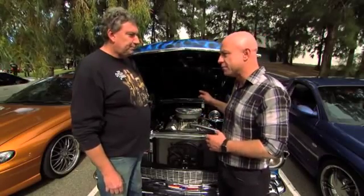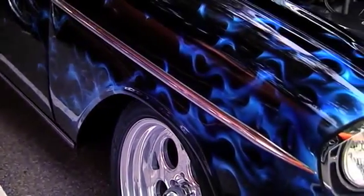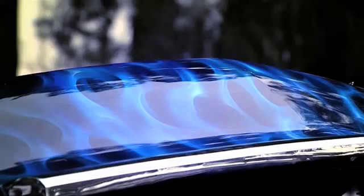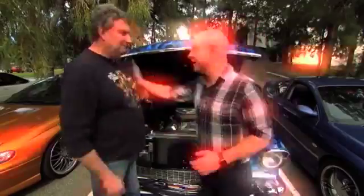Did you get the paint done when you bought it? No, the car was a wreck when I bought it. It was really rough — it was supposedly good but it wasn't. So I did all the bodywork myself and then had a guy paint it. Well, you've done a great job. Great to meet you, Rob.